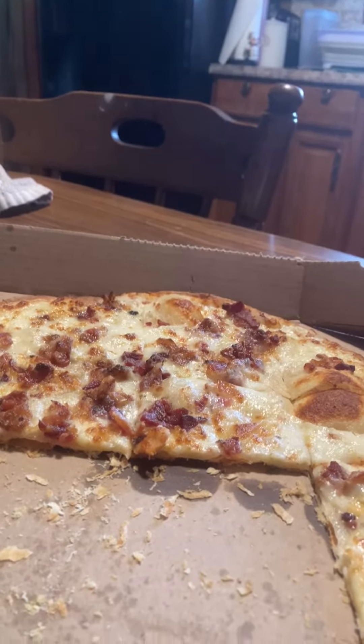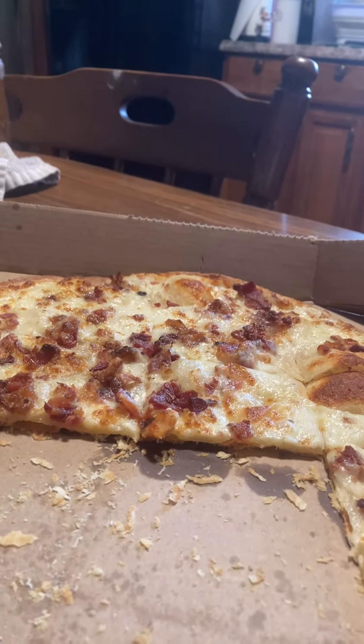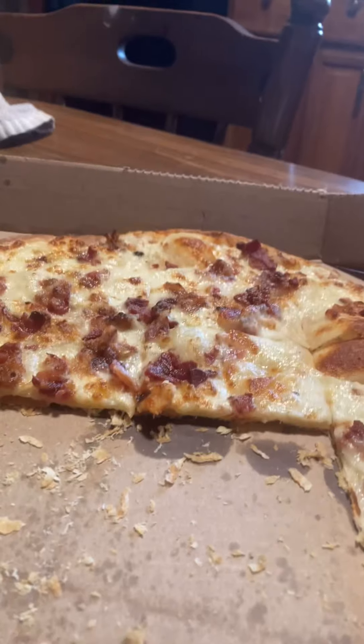My daughter was getting something from Domino's, so she said, 'You guys want something?' I'm like, oh my god, you have that pizza? Guys, we got it.